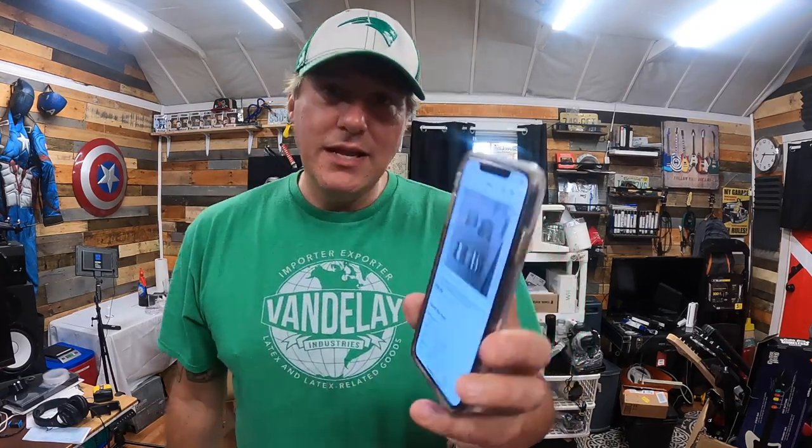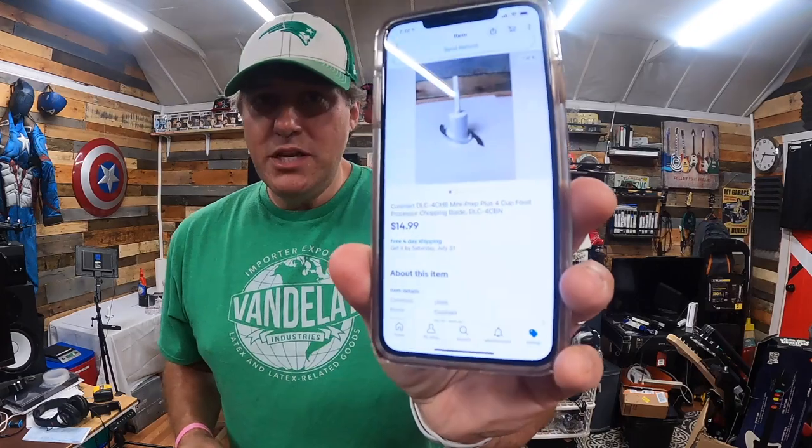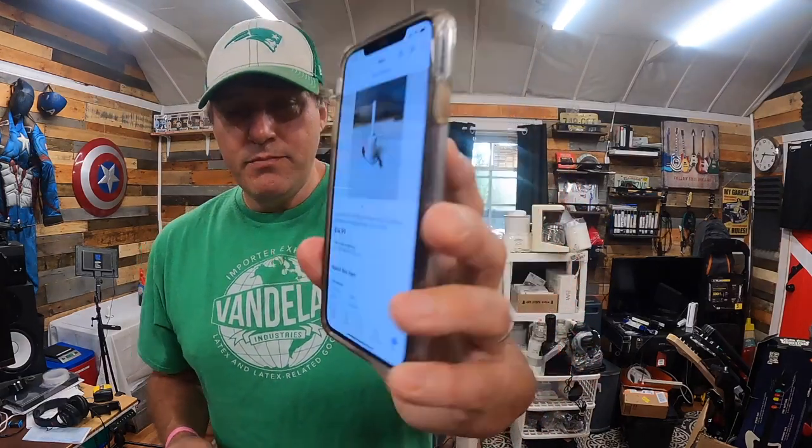Then we have a vintage set of Princess House Heritage crystal four oval napkin rings. That was part of the Princess House buy at the flea market — I paid $40 for all of it and I've already made five times my money. These sold for $19.99 plus shipping. Then we have a Cuisinart Mini Prep Plus four-cup food processor chopping blade — just the blade. I paid $6 for the whole processor; the blade alone sold for $14.99 free shipping.